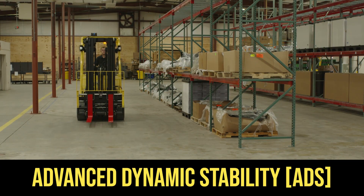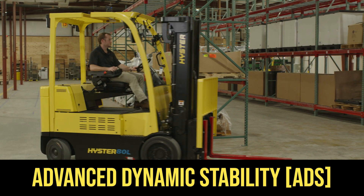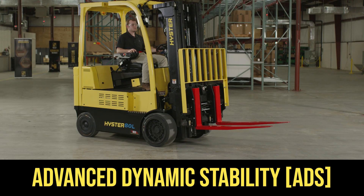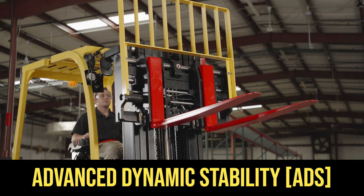Advanced Dynamic Stability continuously monitors the truck and load status to adjust travel speed and hydraulic functions to help maintain overall stability and minimize the potential for tip-overs.